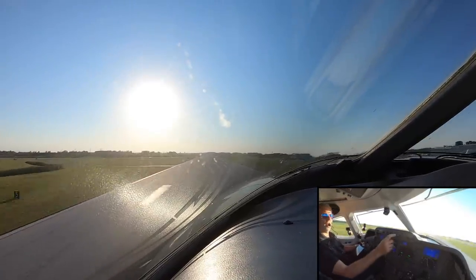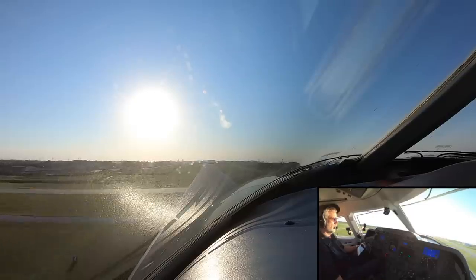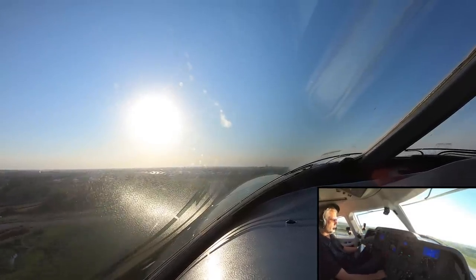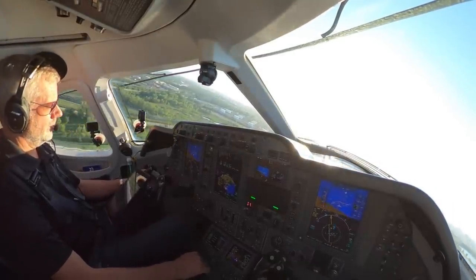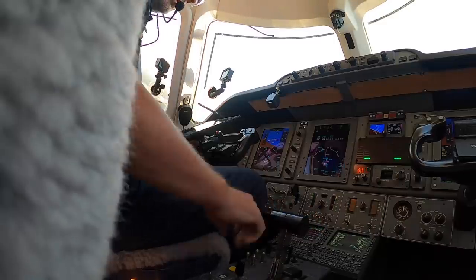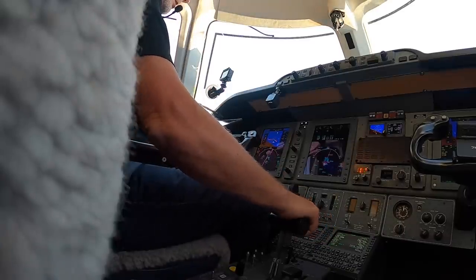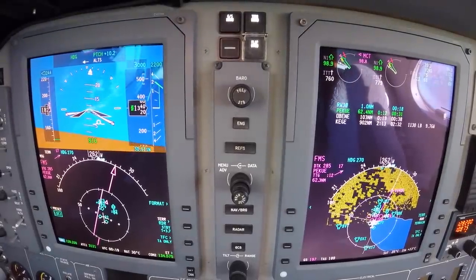Rotate! There were a lot of birds around. Climbing away. Gear coming up. Flaps retracting. Tower hands us off: 'Premier Golf Mike, contact departure 128.2.' We respond: 'Golf Mike, see you.' Checking in with Chicago departure: 'Chicago, Premier 390 Golf Mike, 1,300 climbing to 3,000.'